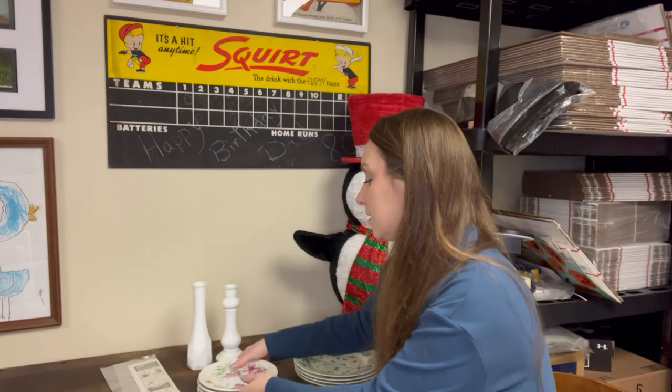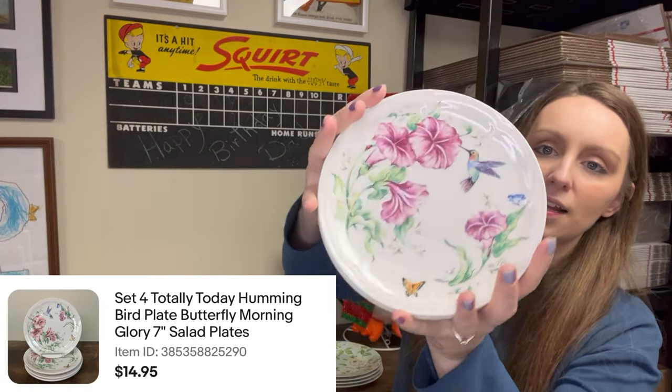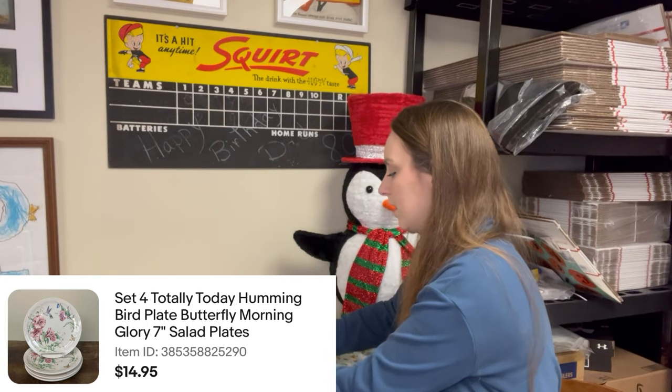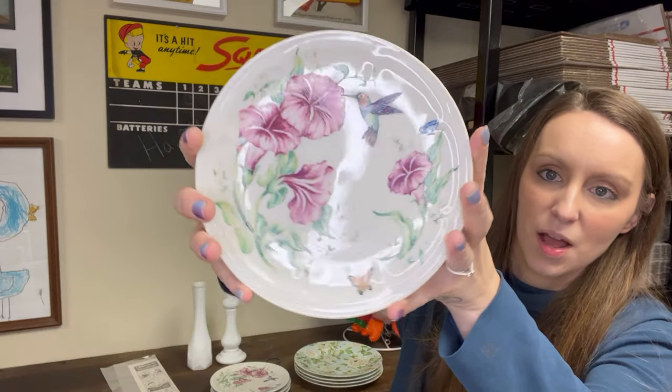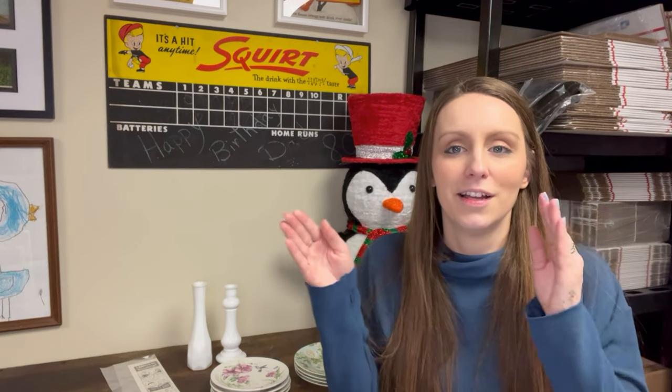The same buyer also bought this set of four smaller plates — they're made in China, totally today. They have a hummingbird, a butterfly, and flowers — look how beautiful and detailed they are. This set of four sold for $14.95. I picked these up for $2 at the thrift store last weekend and didn't even look them up — I just thought they were too pretty to leave. The sold comps were a little lower than I expected, but I listed at the same price as others and they sold.